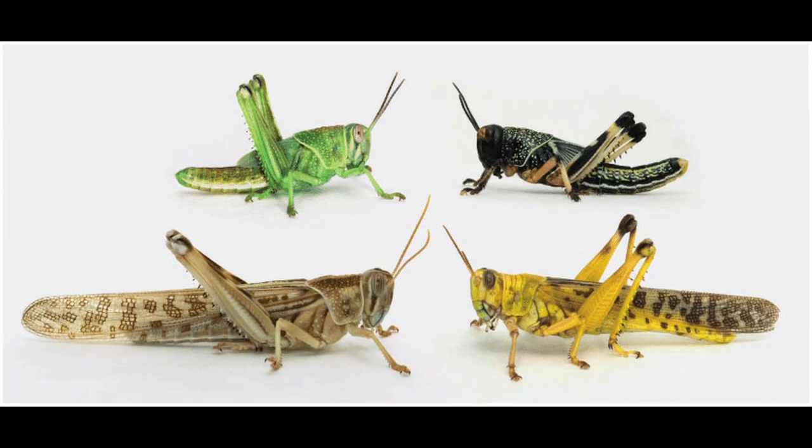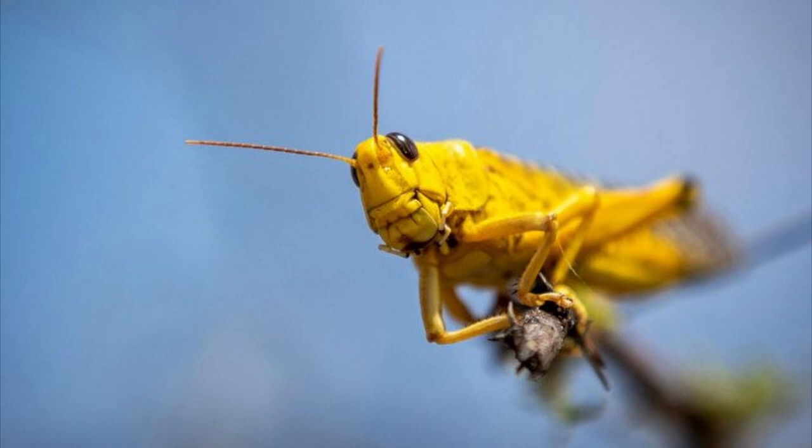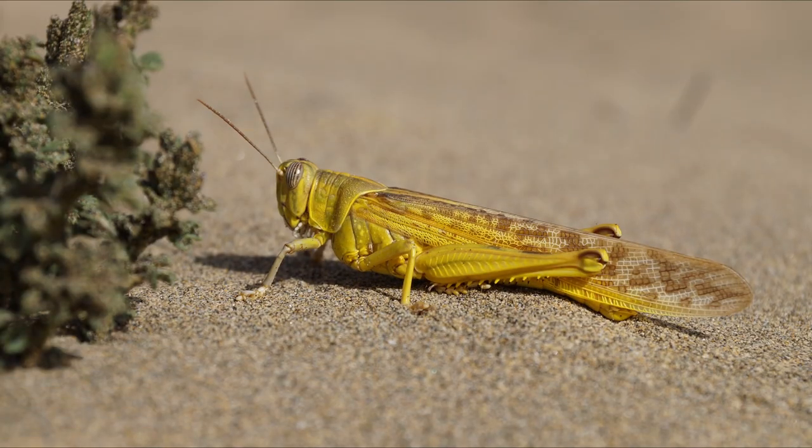While these locusts seem like any other solitary insect to begin with, under the right circumstances they become one of the most destructive animals on the planet. Their immediate phenotypic changes are a biological marvel, and they are an incredibly interesting species.